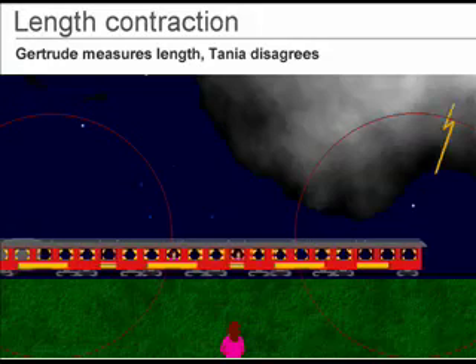Since Tanya is moving forward with the train, she catches up to the light coming from the front lightning strike, and there she sees the front bolt first.